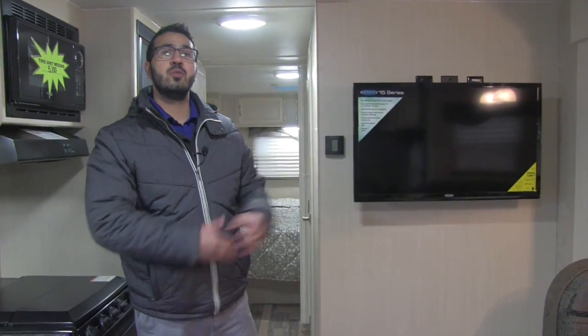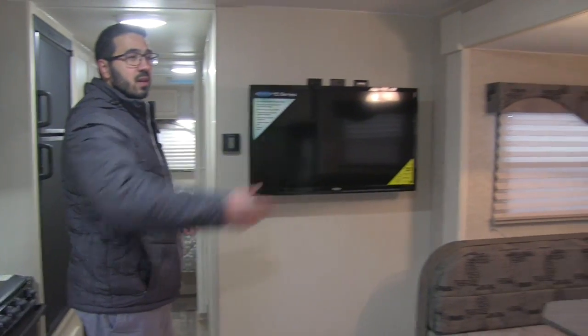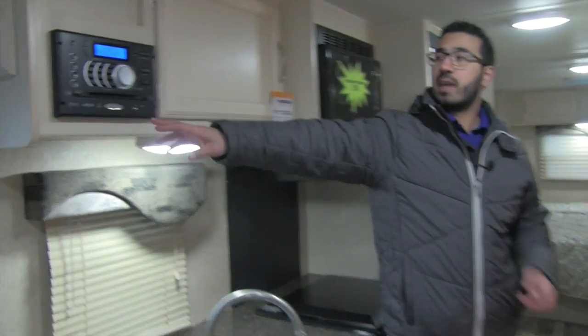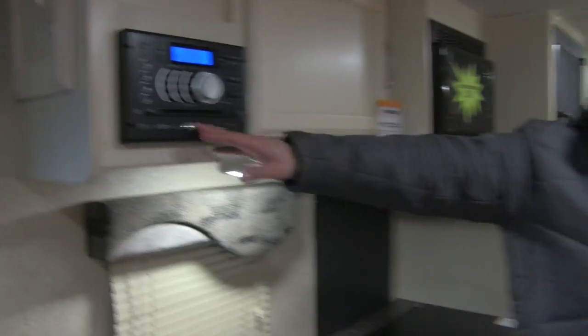Right here is your 32-inch Jensen TV. It's at a great angle right across from your couch, so on those rainy days you have an excellent view. If you're sitting in the dinette, you have a good angle as well. This is connected up here to your multimedia center — also Jensen Electronics — which is a radio, CD, and DVD player that's Bluetooth capable. Jensen Electronics is one of the best brands in the RV industry, built specifically to withstand shocks, vibrations, and temperature extremes from going down the road.